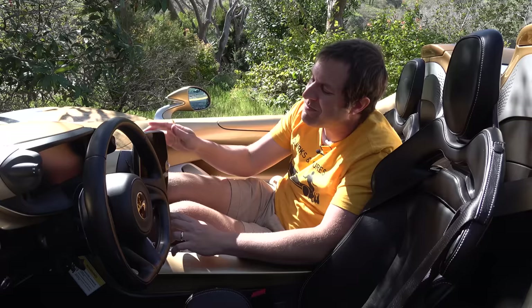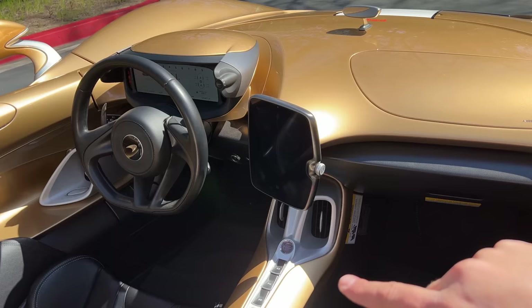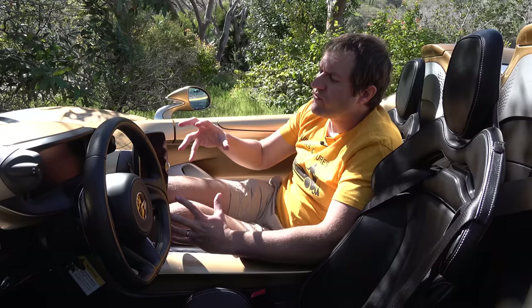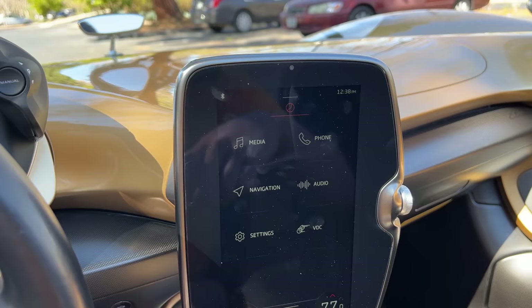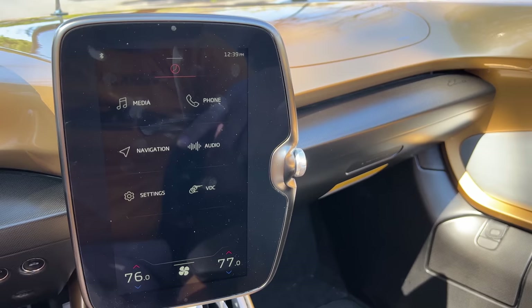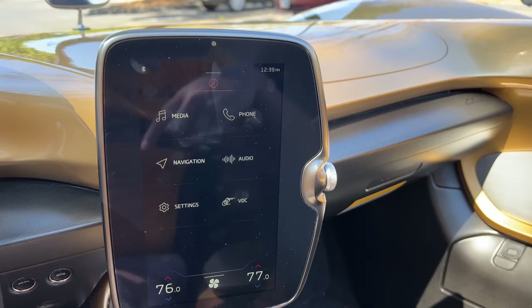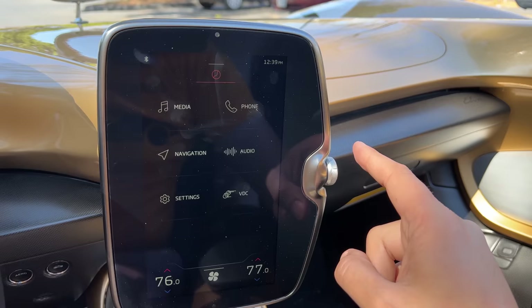The remainder of the controls are in the infotainment touchscreen, arranged vertically like a smartphone and angled toward the driver. It covers radio, stereo, and navigation — fairly standard. On the side of the screen is a volume dial that also functions as a home button when pressed. There's also a gauge cluster screen behind the steering wheel showing the tachometer, tire temperature and pressure, drive modes, gear, speed, and time.